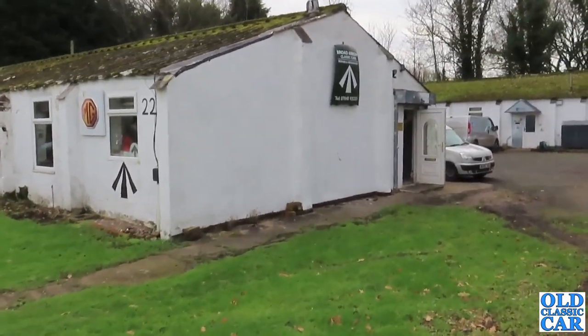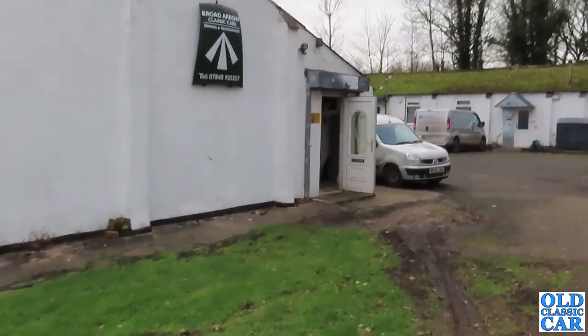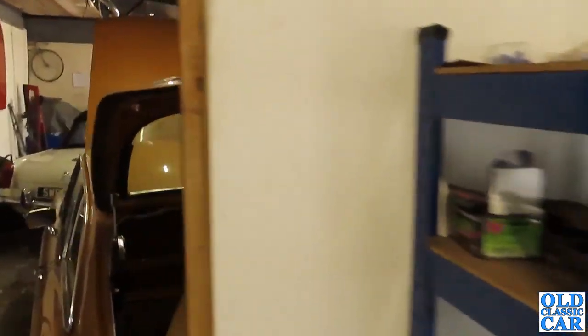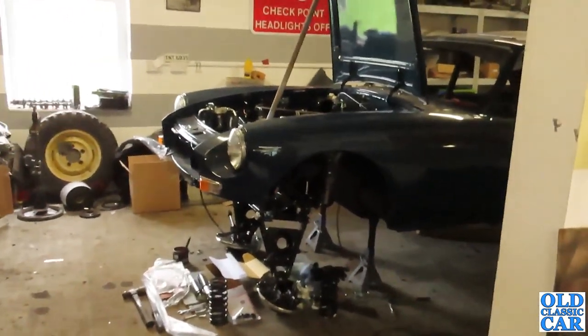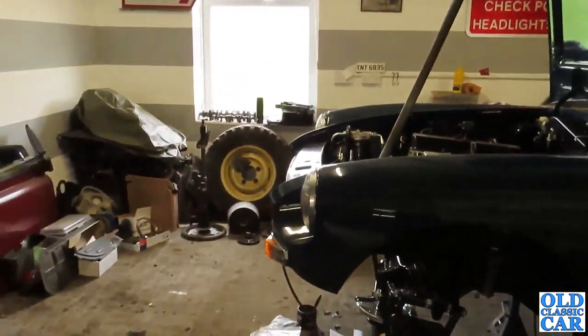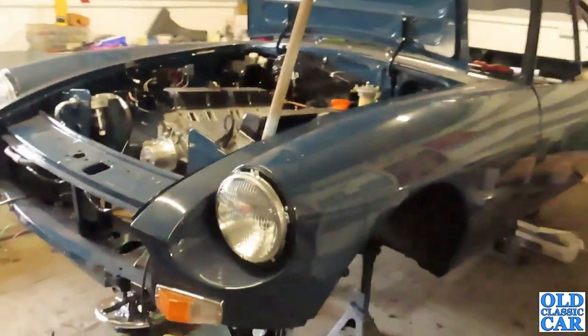Broad Arrow Classic Cars - repairs and restoration. There's a door open, might just have to investigate this one. So this is Broad Arrow Classic Cars and there are plenty of MGs, although they do a bit of everything - MGs and V8 conversions. This one over here is a conversion of a GT. So what state was this in when you got it? Bad - full body restoration.